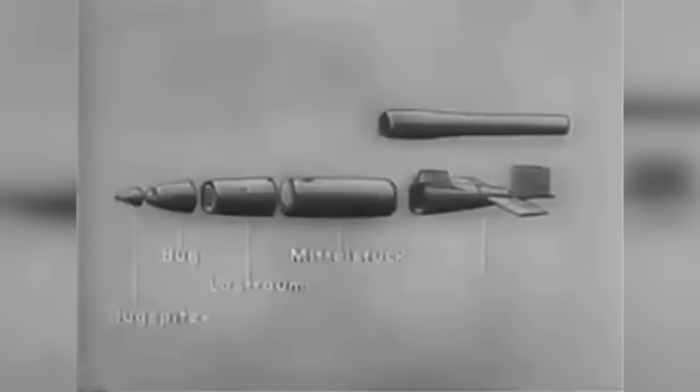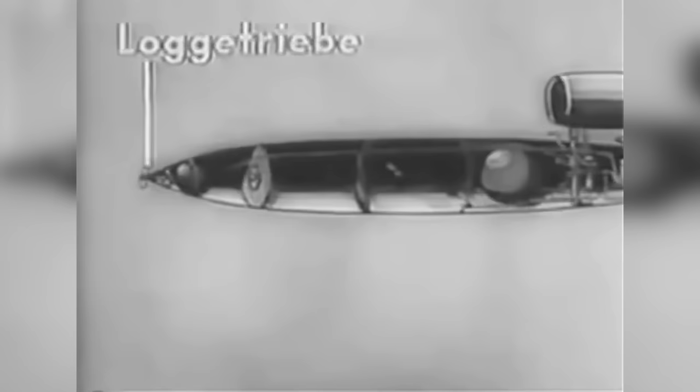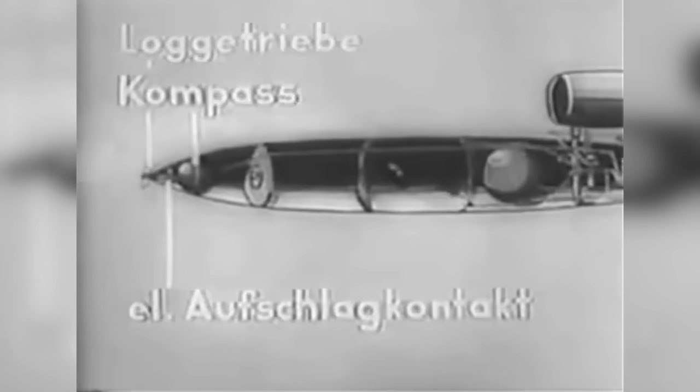The fuselage consists of nose tip, nose load space, middle part, and tailpiece. In the fuselage, various single devices are housed that are needed for completing the mission of a self-flying bomb. In the nose sits the log gear and the electric impact fuse; behind them, the compass and a wooden sphere.